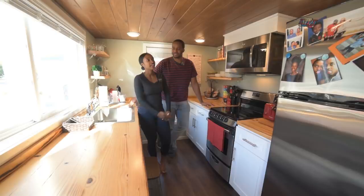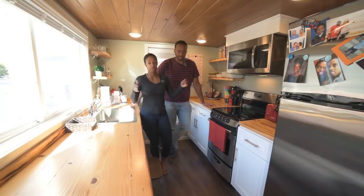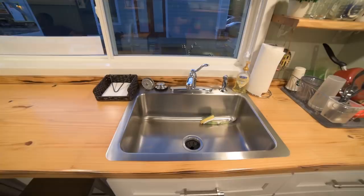Going tiny was his idea, and this was the only way I was going tiny. We lived in an 1,100 square foot loft downtown in Jacksonville, Florida, and this kitchen was basically the same size as that one. I loved it — I was always in there cooking. I said, if we're going tiny, I'm not sacrificing my kitchen. We can do anything else, but my kitchen is not going, and we made sure there was plenty of counter space.